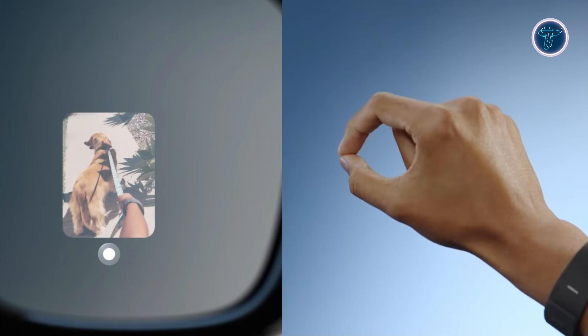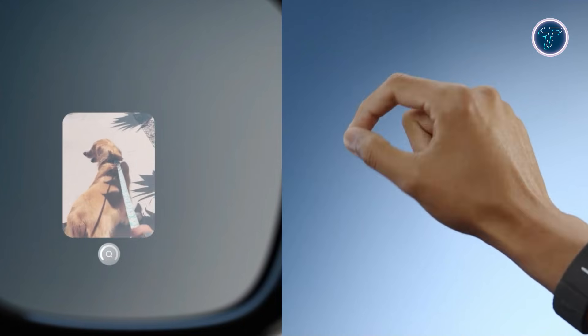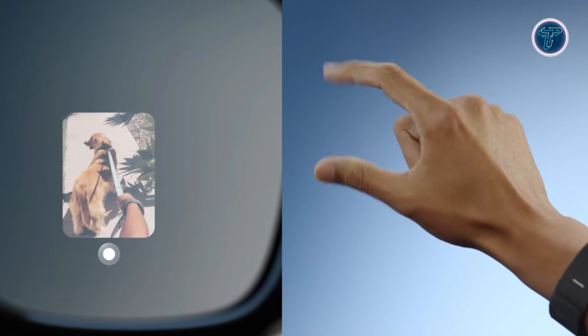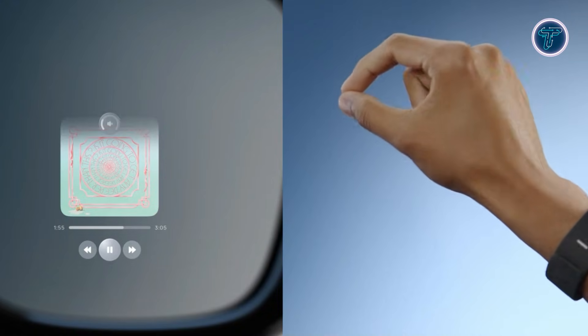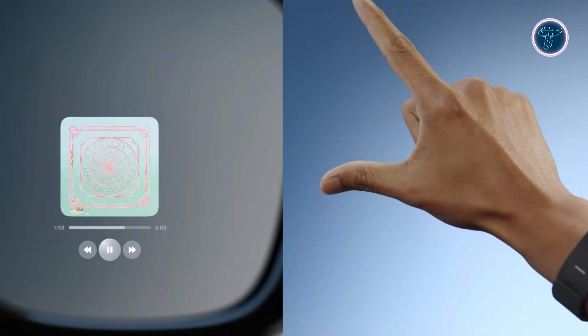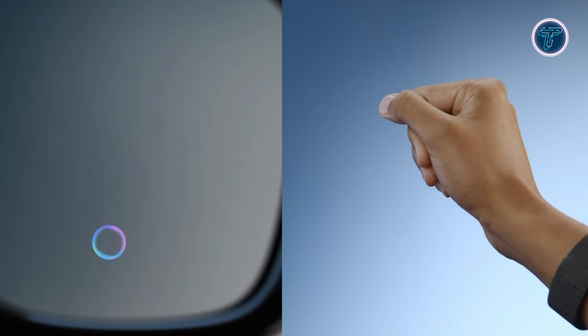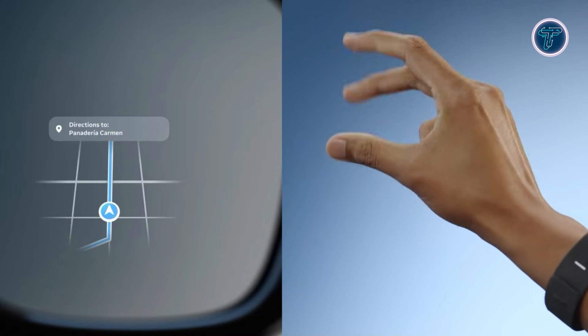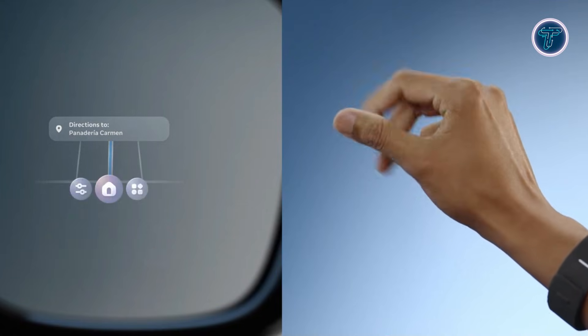Its lightweight and comfortable design allows for all-day use while maintaining precision and responsiveness. By focusing on intention rather than touch or voice, the Meta Neural Band represents a shift toward more intuitive human-computer interaction. It highlights a future where technology responds instantly to subtle physical cues, blending seamlessly into daily life and redefining how people connect with digital environments.